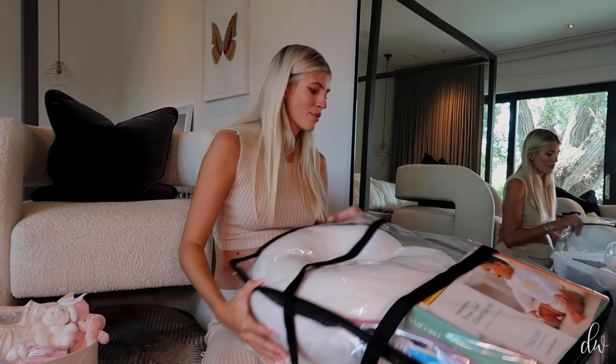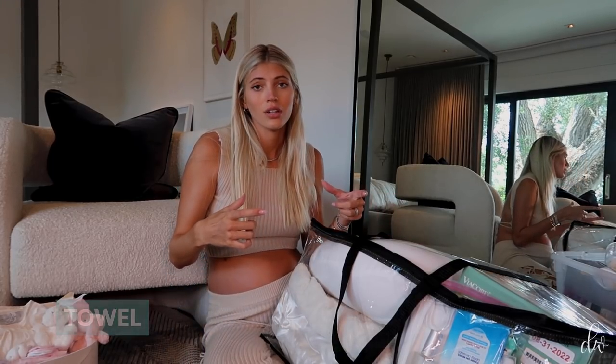Another thing that was recommended was a towel. I'm bringing just one. I heard the towels they give you are like a little hand towel, super thin. I can't imagine I'm going to be showering that much, but I did a poll on my Instagram and everyone said yes, you need a towel — the towels suck. So I'm bringing a towel.